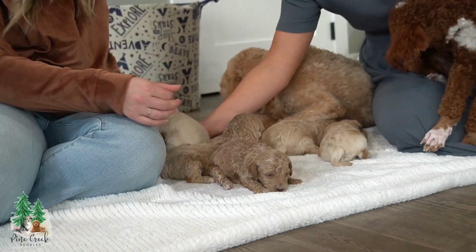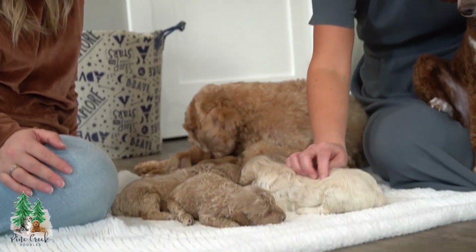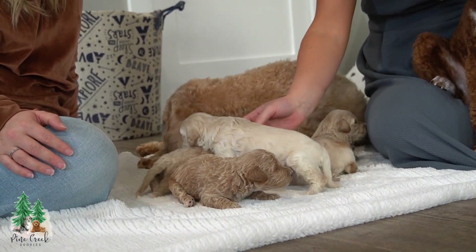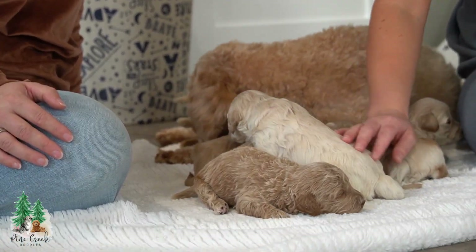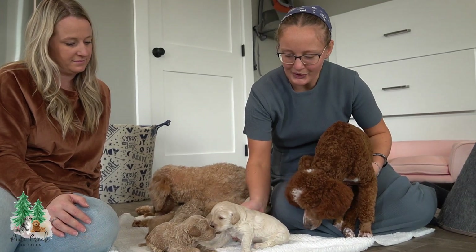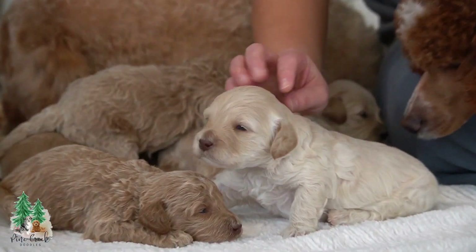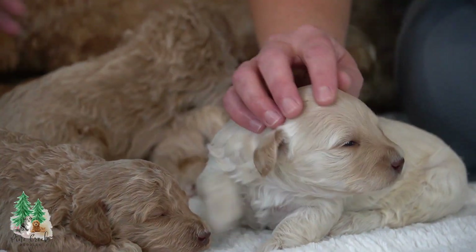We have a few that color-wise are leaning more toward Ginger's mama's side, and that is Lena. She's a mama here at Pine Creek Doodles as well — she's this light golden color. So this little guy here is definitely coming from his grandma's coloring.